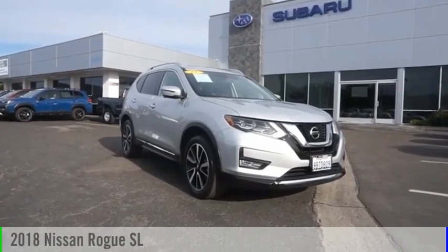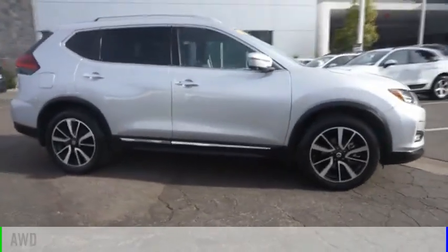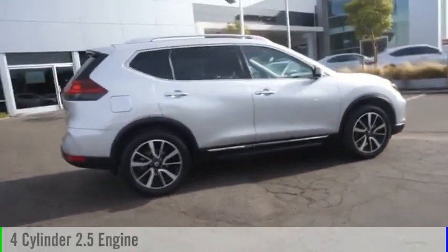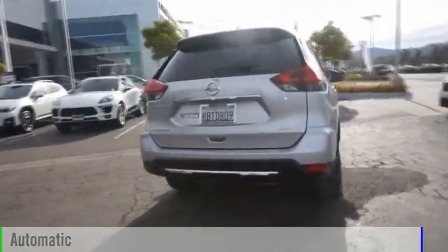Stop by and take a look at the 2018 Rogue. This vehicle is powered by an all-wheel drive, 4-cylinder, 2.5-liter engine and comes with an automatic transmission.